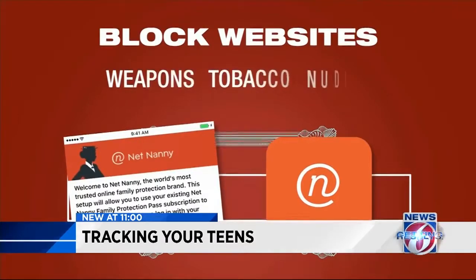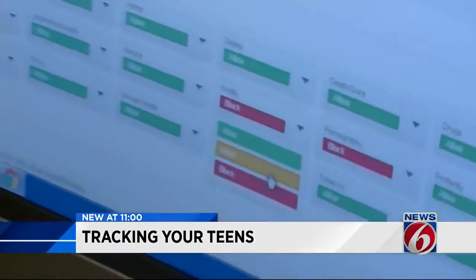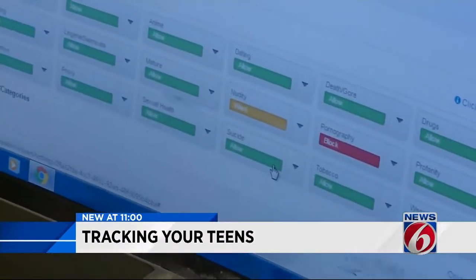NetNanny is a program that allows you to block entire categories of websites you find dangerous — weapons, tobacco, nudity. If I do not want my child to look at nudity, I can go warn if I want to have a conversation about it, or I can just go and block it.